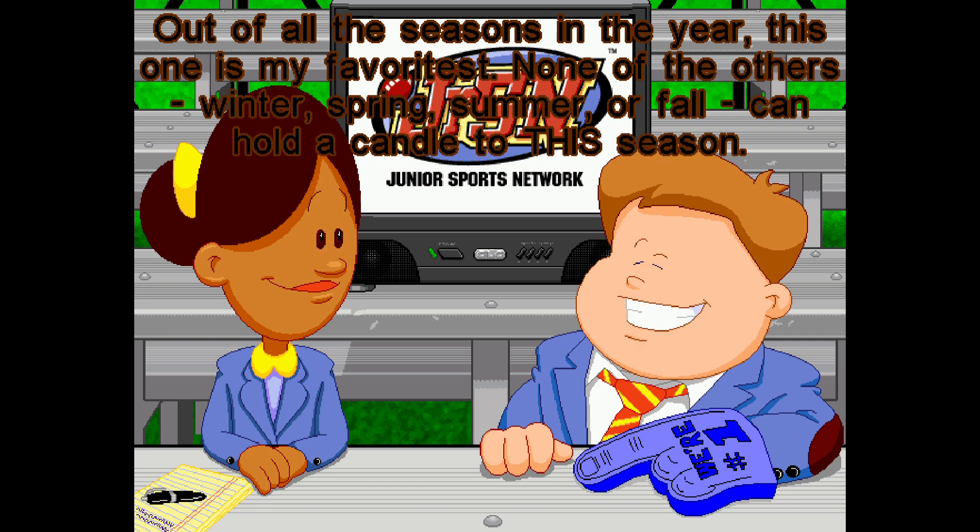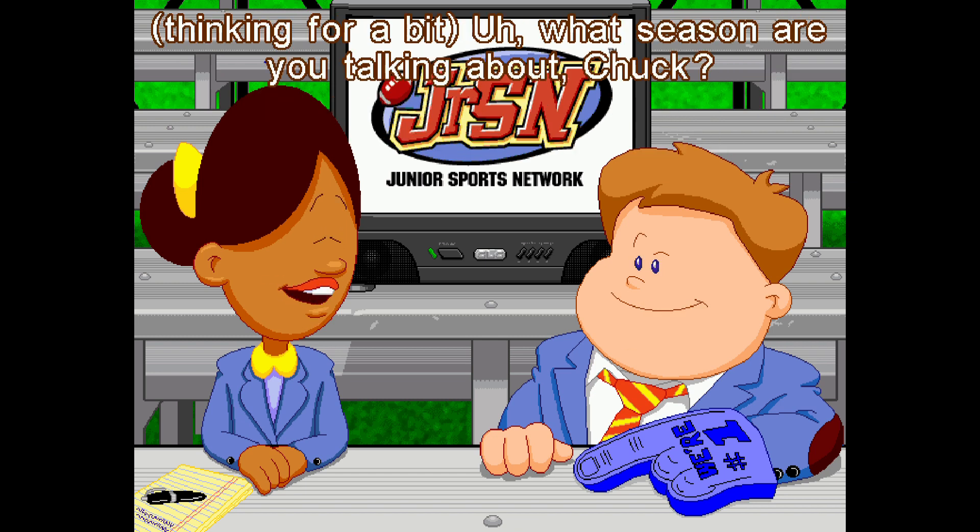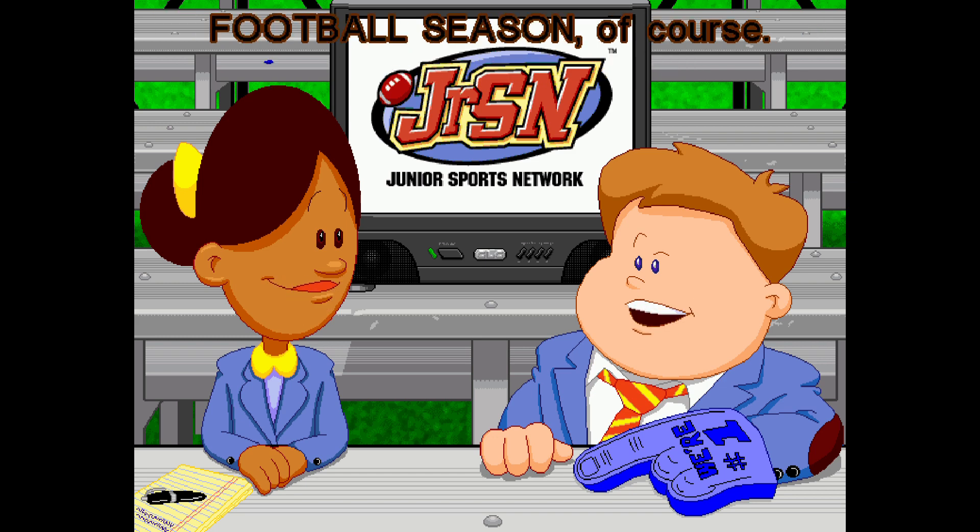You know, out of all the seasons of the year, this one is my favoritest. None of the others — winter, spring, summer, or fall — can hold a candle to this season. What season are you talking about, Chuck? Football season, of course. Of course.